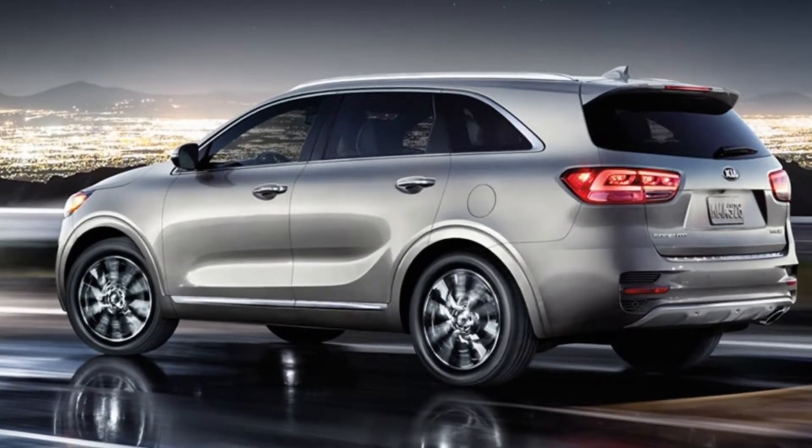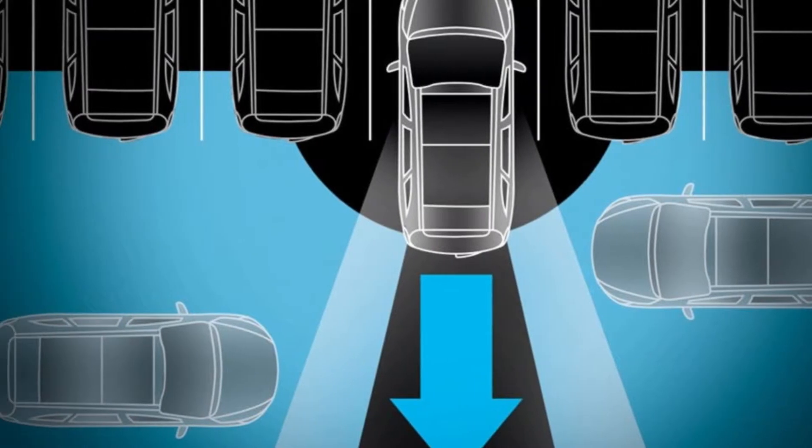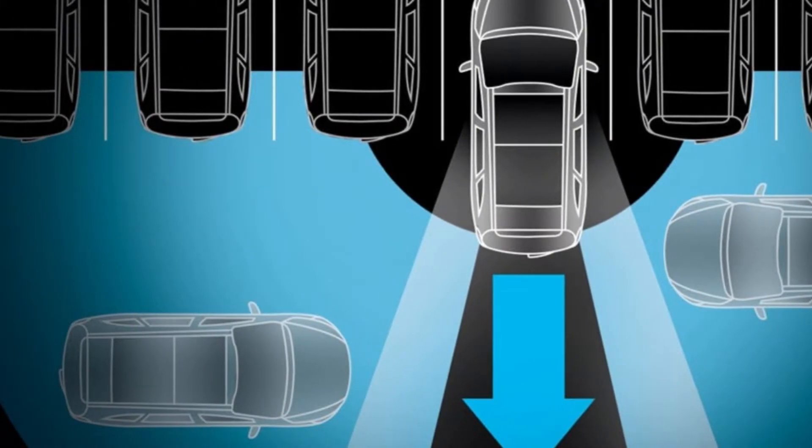Available remote release lets you conveniently fold down the second row while standing at the rear of the vehicle, giving you more room as you pack in your cargo.